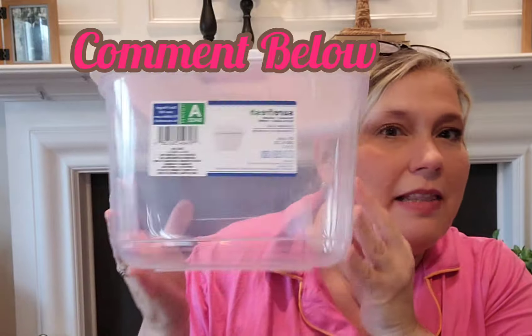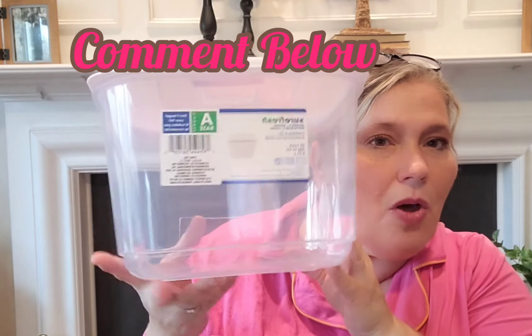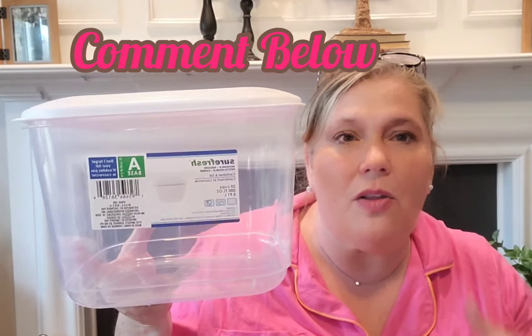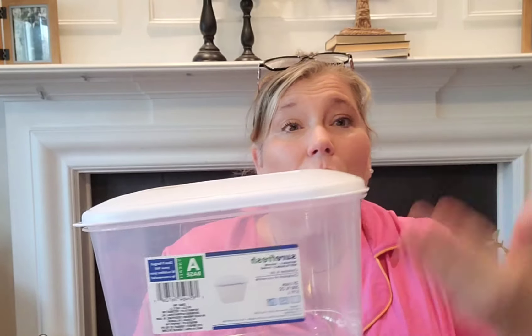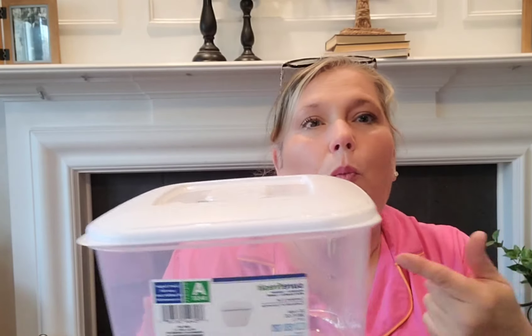Comment below — have you guys seen this size before? It's 25 cups and 200 fluid ounces. I bought this just because I think it's a great size. I feel like putting watermelon in it would be wonderful. These are Sure Fresh — comment below and let me know what you think. Someone on a home tour showed these and I just had to have them.